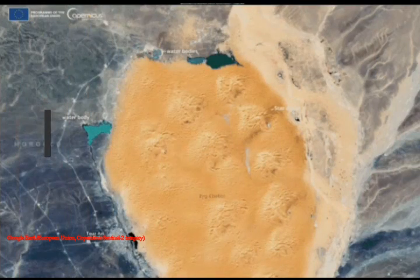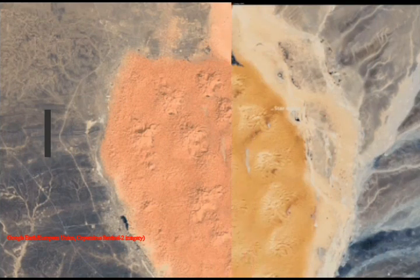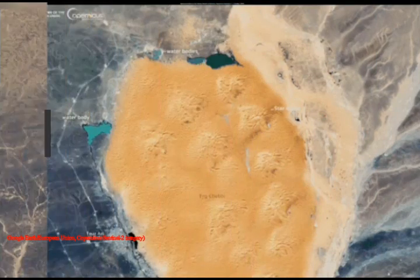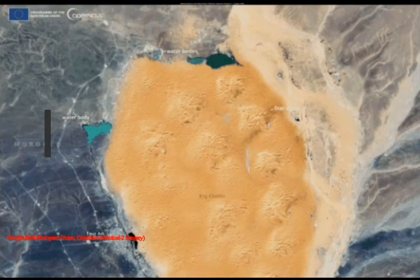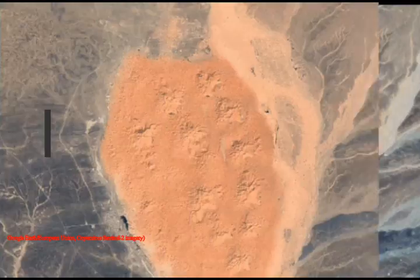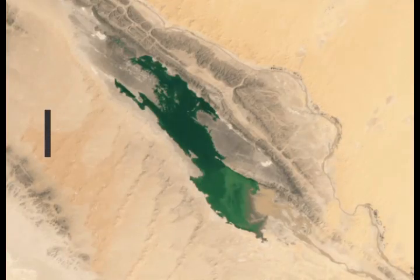Since 2000, there have been two times when water levels at Sebka-el-Malin Lake were higher than they are now. In 2008, the lake filled after an extratropical cyclone led to exceptionally heavy rainfall, and it took four years for the lake to completely dry up again.